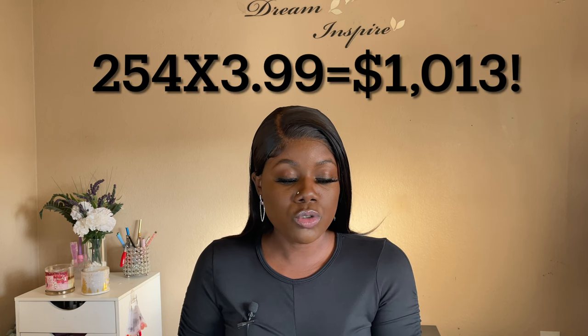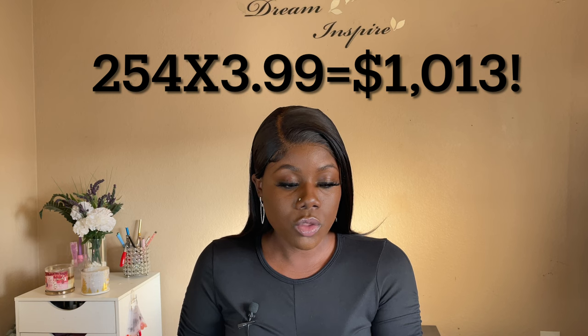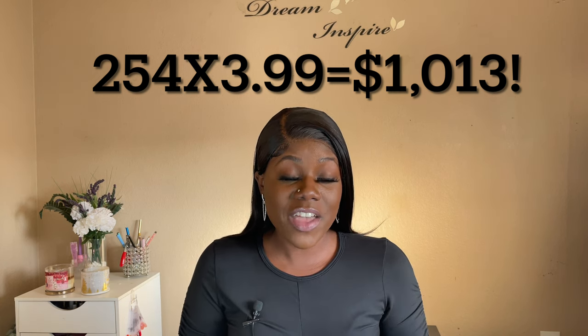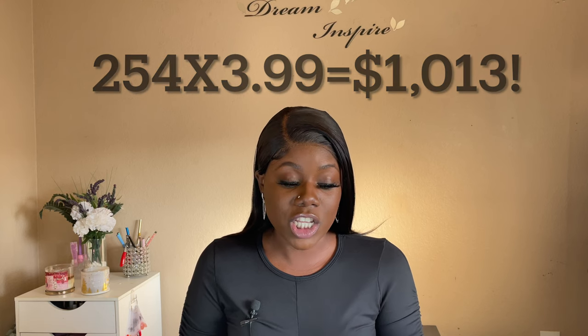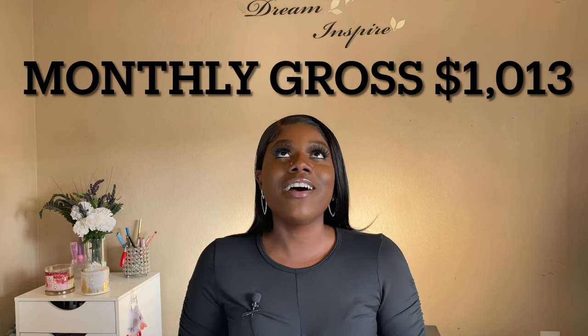So 254 transactions times $3.99 — that's a total of $1,013.46 guys. That is what my ATM grossed for the month of December. That is such a blessing. I didn't have to work at all — I worked maybe two hours for that. That's $500 an hour.